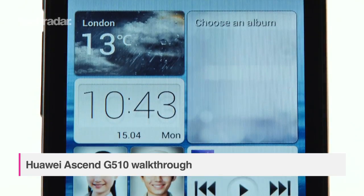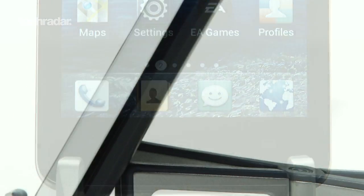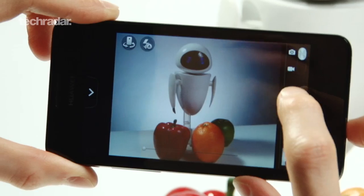The Ascend G510 from Huawei hopes to offer a big screen experience at a low cost. With a price tag of just £130, the G510 comes with a 4.5 inch screen, a 1.2 GHz dual-core chip, and a 5 megapixel rear-facing camera.